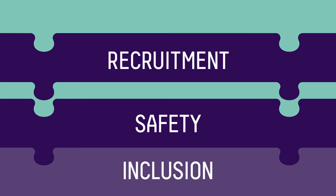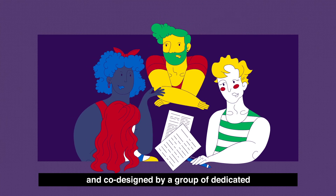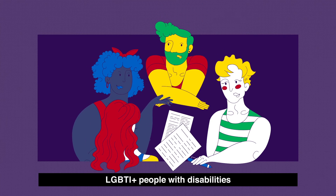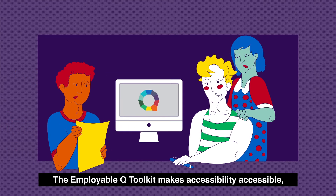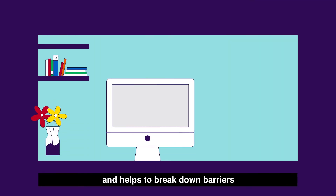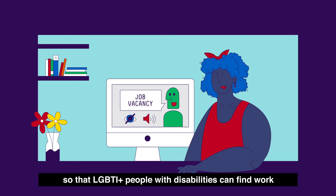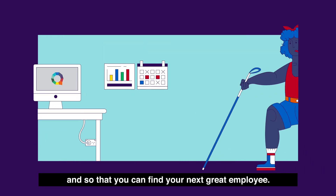Built upon the four pillars of inclusion, safety, recruitment and accessibility, and co-designed by a group of dedicated LGBTI+ people with disabilities, the EmployableQ Toolkit makes accessibility accessible for new and existing employees within your organisation and helps to break down barriers so that LGBTI+ people with disabilities can find work and so that you can find your next great employee.